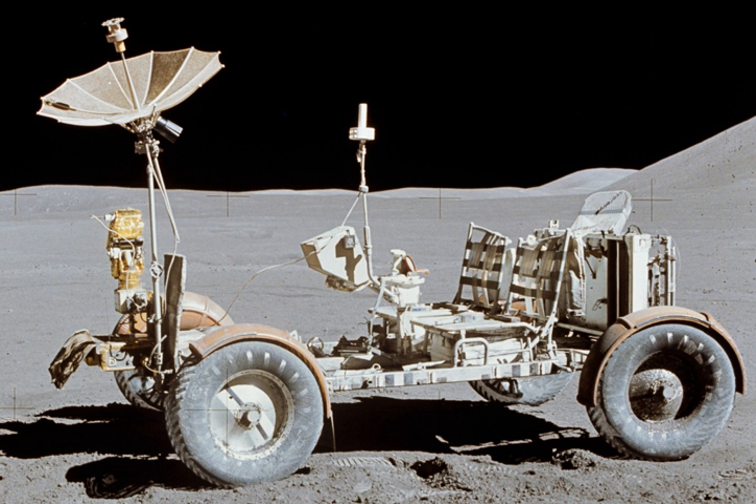The Lunar Roving Vehicle is a battery-powered four-wheeled rover used on the Moon in the last three missions of the American Apollo program during 1971 and 1972. They are popularly known as 'Moon buggies', a play on the words 'dune buggy'. LRVs were transported to the Moon on the Apollo Lunar Module of each successive mission and, once unpacked on the surface, could carry two astronauts, their equipment, and lunar samples. These three LRVs remain on the Moon.